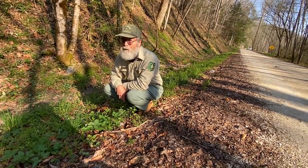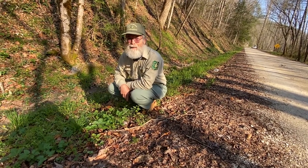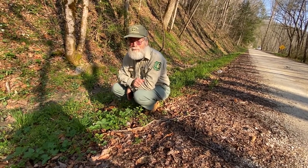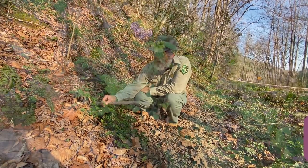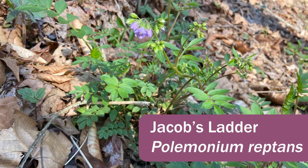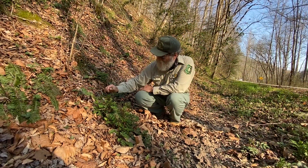It gets the name crinkle root because the rhizome is actually crinkled. Another common spring wildflower here is Jacob's Ladder, with purple flowers on it and a compound leaf — a very pretty plant.